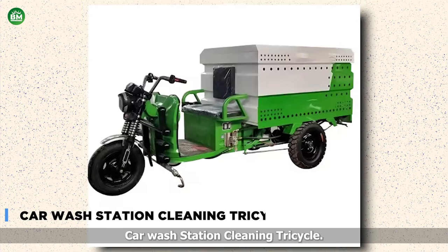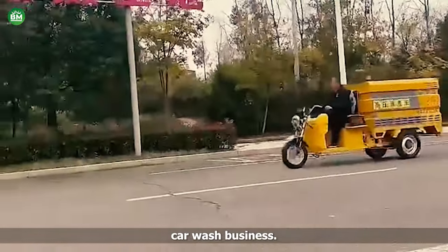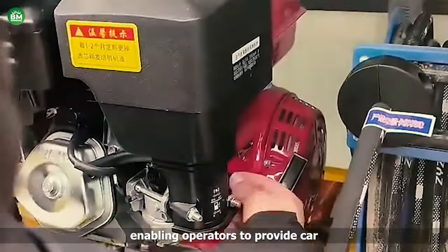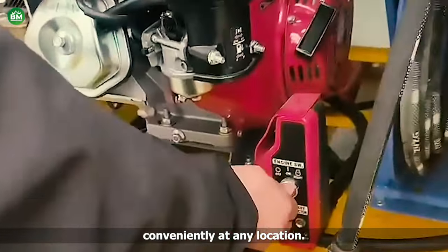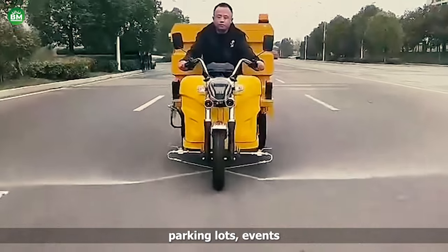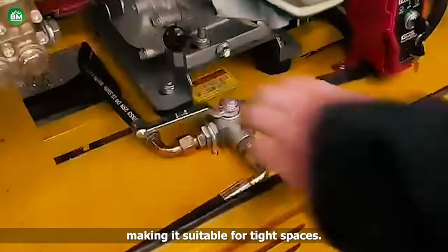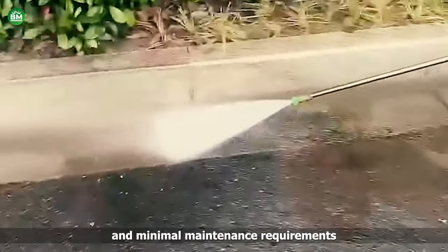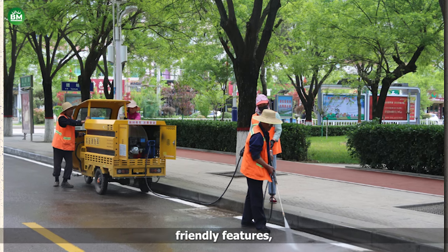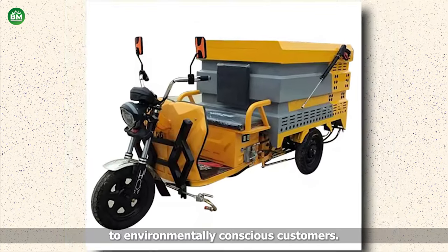Car Wash Station Cleaning Tricycle. The car wash cleaning tricycle offers a versatile solution for entrepreneurs looking to start a mobile car wash business. This compact and efficient machine is equipped with essential cleaning tools and water tanks, enabling operators to provide car washing services conveniently at any location. With its mobility and eco-friendly design, this tricycle is ideal for urban areas, parking lots, events, and residential neighborhoods. Its compact size allows easy maneuverability, making it suitable for tight spaces. The tricycle's low operating costs and minimal maintenance requirements make it a cost-effective option. Additionally, its environmentally friendly features, such as water recycling systems and biodegradable cleaning products, appeal to environmentally conscious customers.